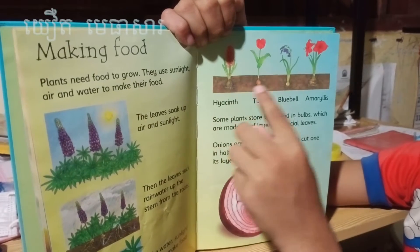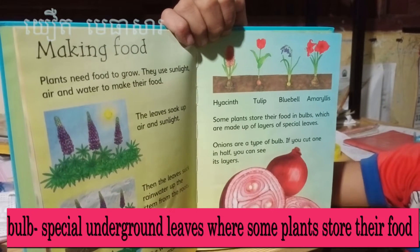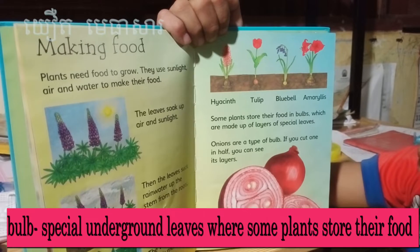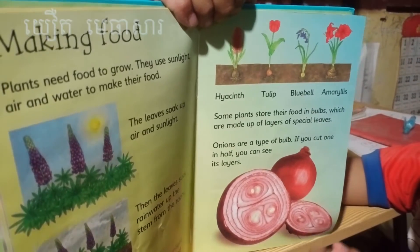Some plants store their food in bulbs. Can you see this is a bulb here. Some plants store their food in bulbs which are made of layers. Onions are a type of bulb — you can cut one in half so you can see its layers. Look at this layer.